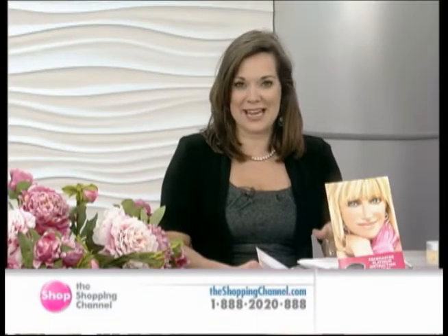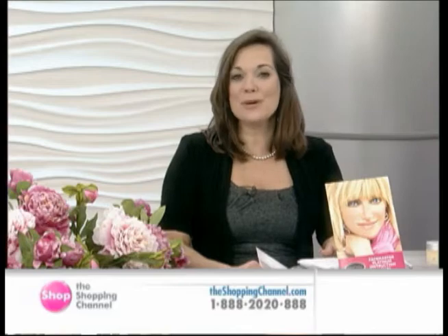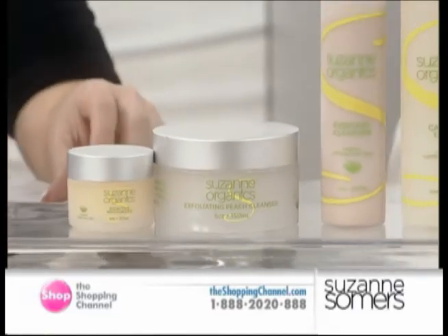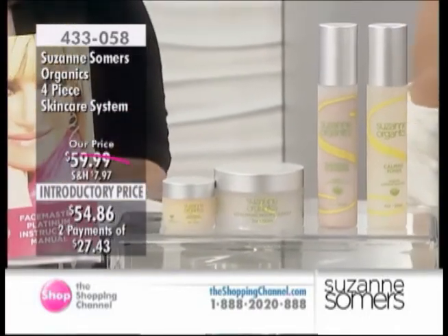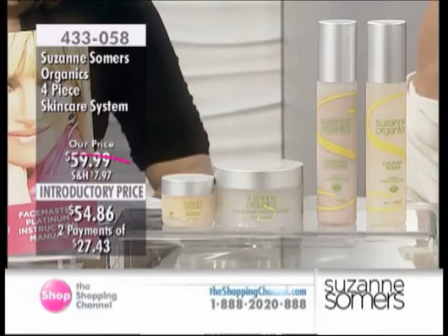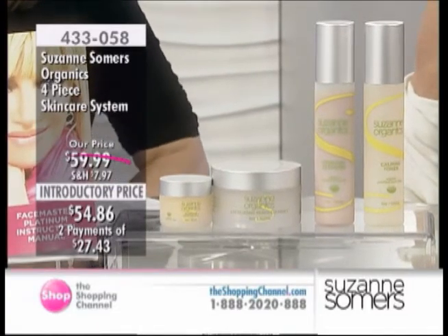This is the launch of her organic skin care system and we are so excited about this because you're looking at a product that so many of you have been waiting for. This is a toxic-free, no synthetics, no fragrances, no parabens, no animal testing, no chemical emulsifiers.